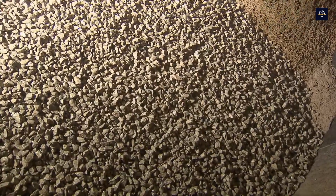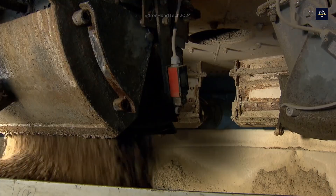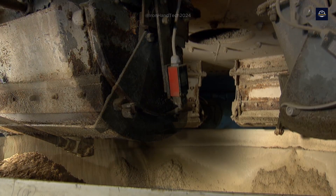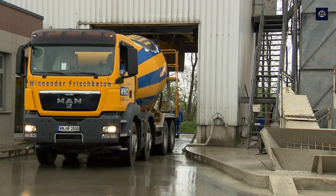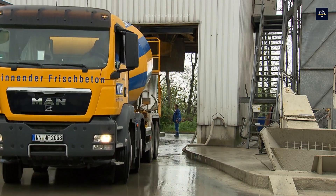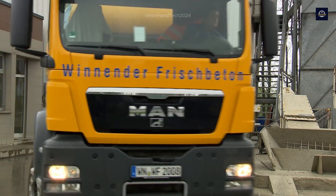After the concrete has been thoroughly mixed and quality-checked, it is transported from the mixing station to the construction site by mixer trucks. These trucks typically have capacities from 6 to 10 cubic meters to ensure the concrete doesn't separate or lose moisture during transport.